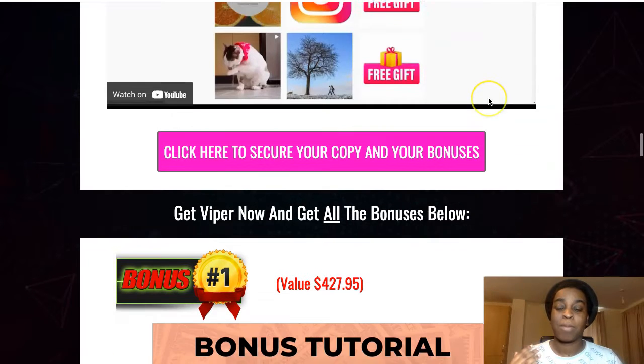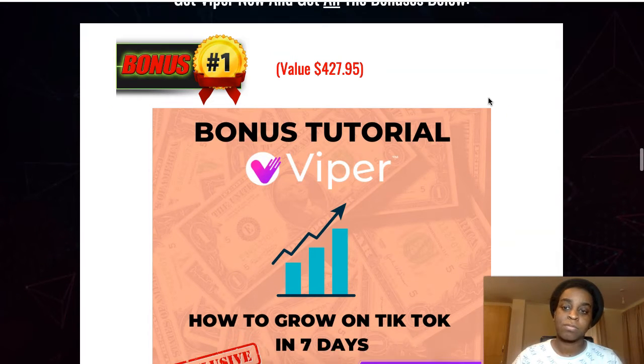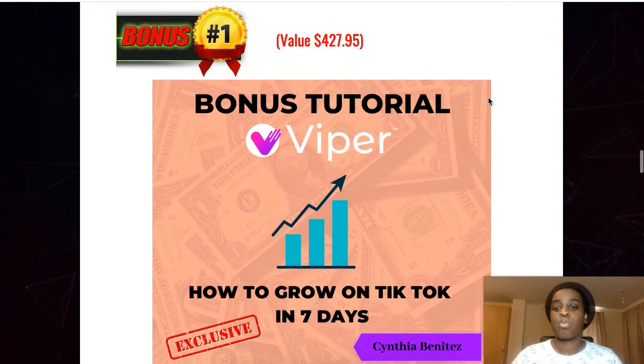On top of that, as always, I have some amazing bonuses for you guys that are going to help you with this software even more. My first bonus is a quick tutorial on how to grow on TikTok in seven days — some hacks, tips, and tricks that are going to make you grow faster than anybody else using this software.